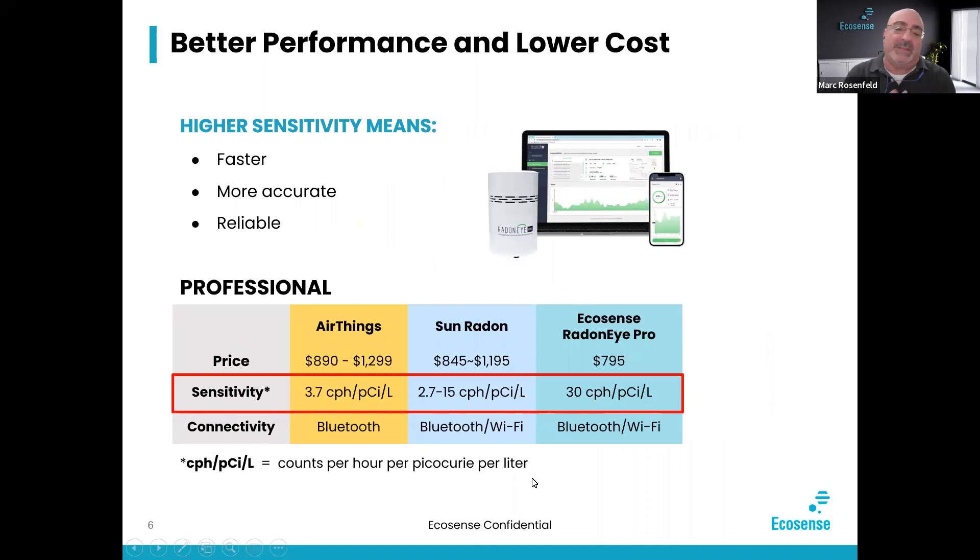Higher sensitivity means faster, more accurate, and more reliable inspections. The Corinthian Pro is at 3.7 CPH, and the Sun Radon units range anywhere between 2.7 and 15 CPH on the 1030 model. We're at 30 CPH, so at the very best we're double what our competitors are, and in some cases over eight times faster. 8x faster means more accurate, more reliable inspections.